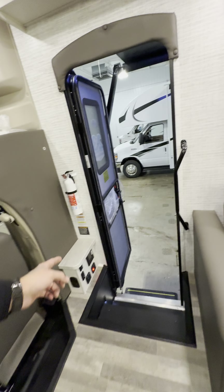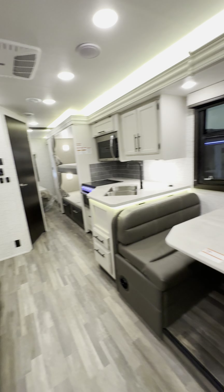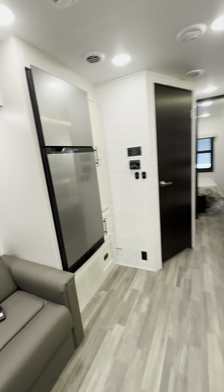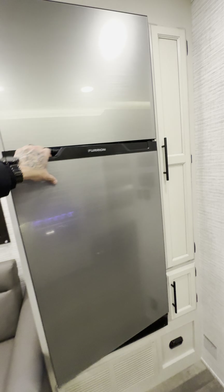This thing has everything. It's got a solar panel on the roof, automatic leveling jacks, a generator that's on board — you can prime it and start it from the inside of the unit. This thing is amazing. So you have a new Furion 12-volt fridge.